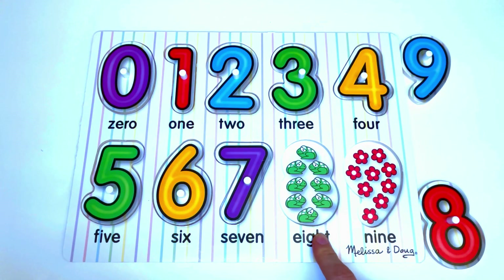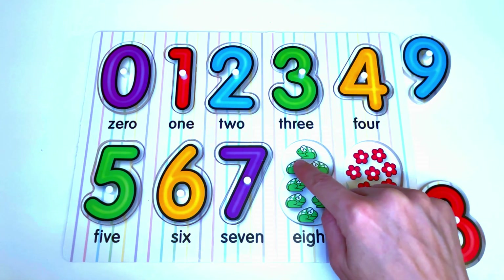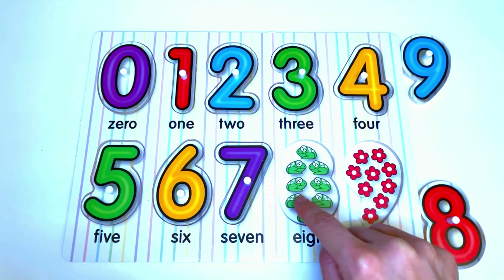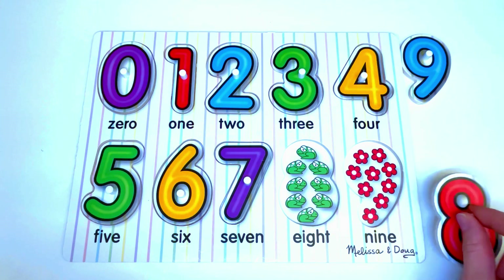Here we have frogs. Let's count the frogs: 1, 2, 3, 4, 5, 6, 7, 8. 8 frogs. And the number that goes here is... yes, it's the number 8.